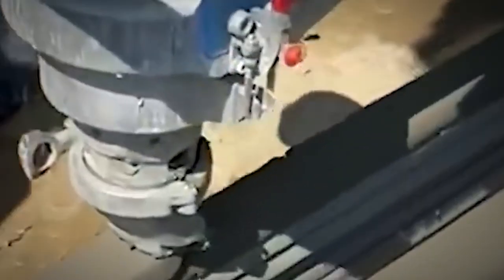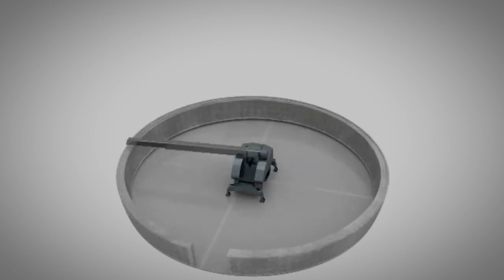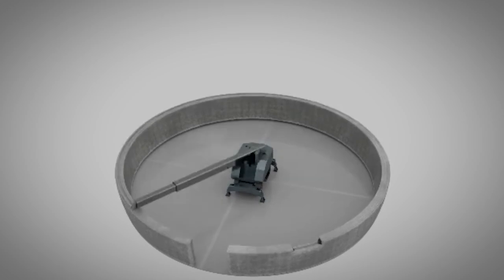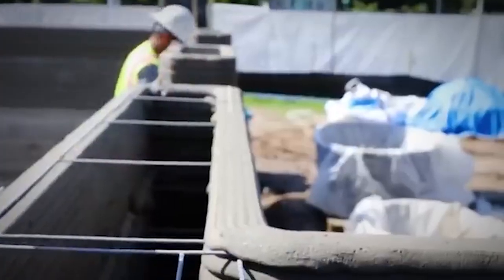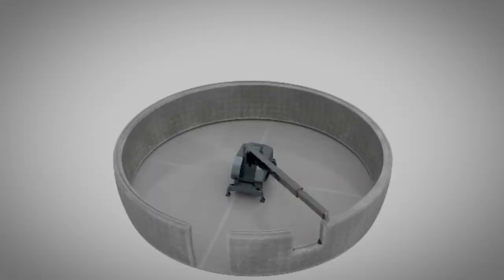3D concrete printing is exactly what you think it is, and it's transforming construction sites worldwide. People are even trying to build homes using it. The technology is far from perfect, but it's the first step to showing people that you can take a real 3D printer and turn it into something gigantic — capable of building giant structures made of concrete. This is where the future is going, and it's pretty exciting.